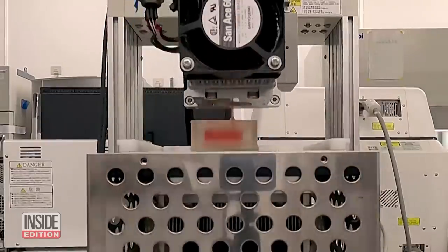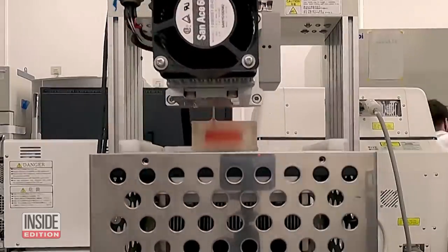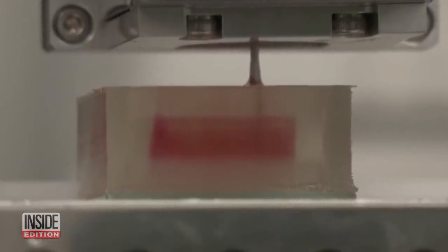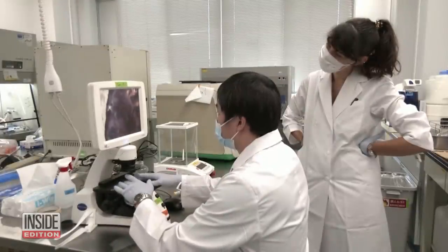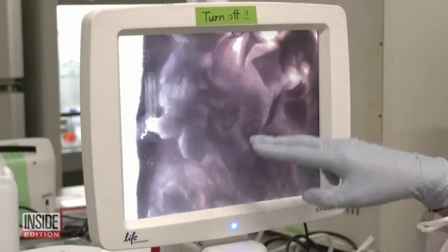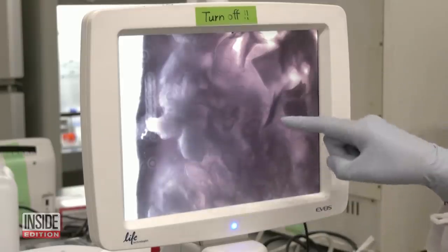No word on the taste just yet, particularly because it takes about a month and costs 10,000 yen — or $89 — to produce one cubic centimeter of meat. Once the process is refined and automated, scientists say that meat could be mass produced within five years, which would bring down the cost.